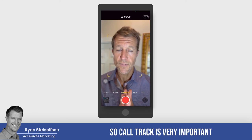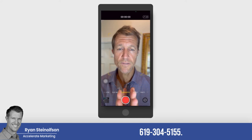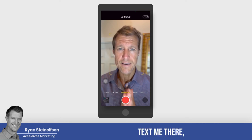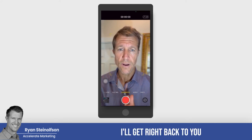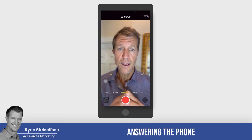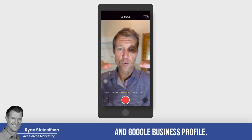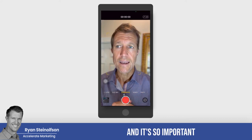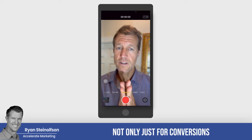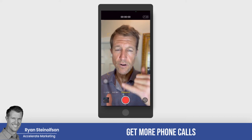So call tracking is very important. If you have any questions about it, just text me at 619-304-5155 and I'll get right back to you and answer any questions you have. Remember, answering the phone helps you rank higher for LSA and Google Business Profile — and it's so important, not only for conversions but just to rank higher in general so that you actually get more phone calls.